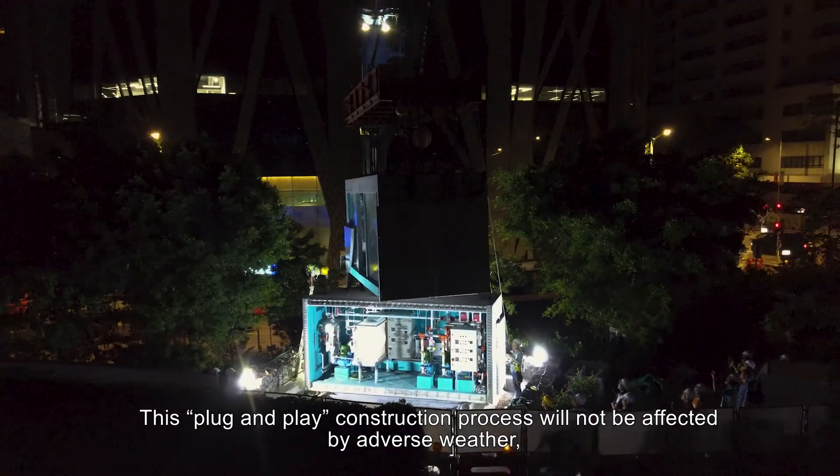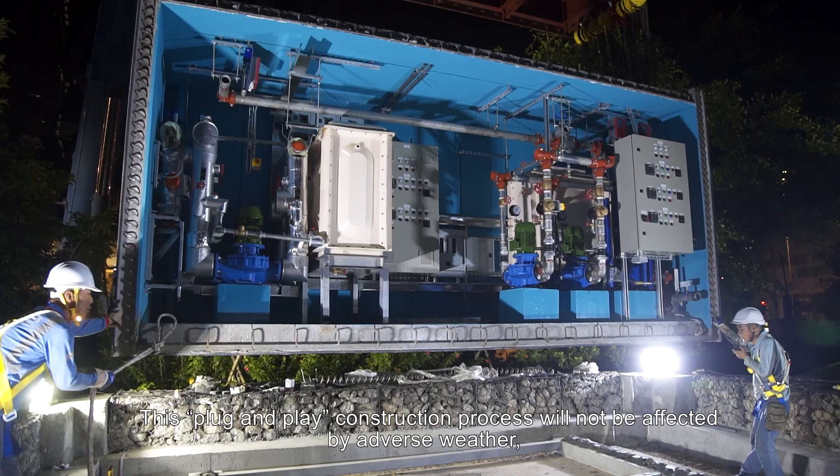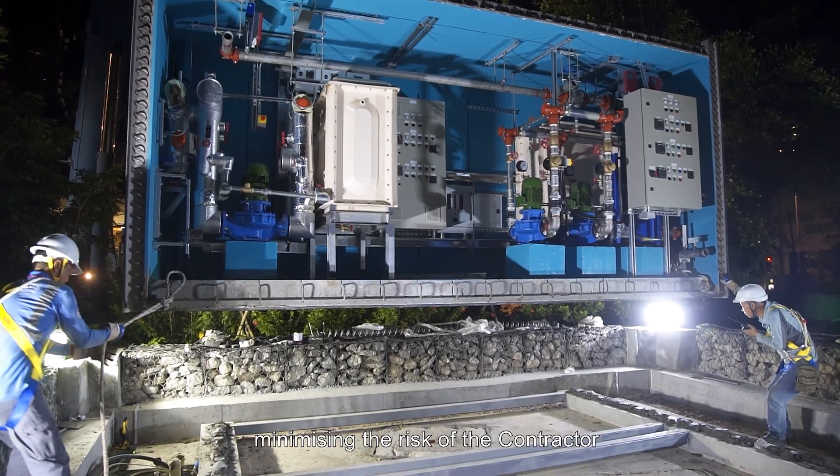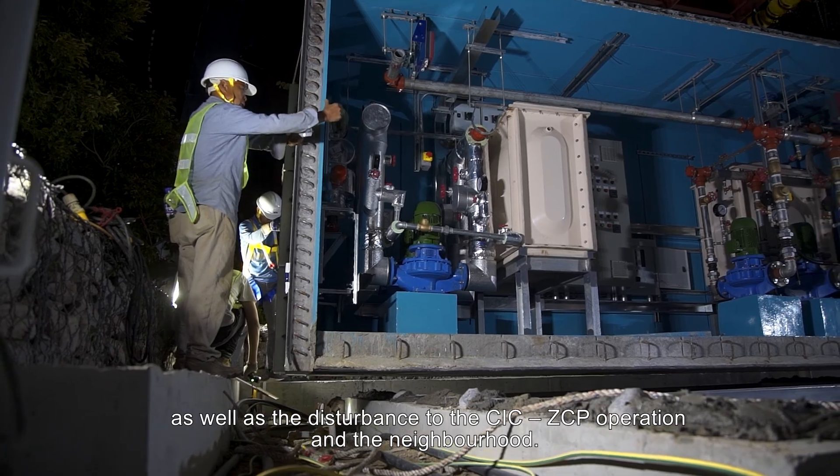This plug-and-play construction process will not be affected by adverse weather, minimizing the risk of the contractor as well as the disturbance to the CIC ZCP operation and the neighborhood.